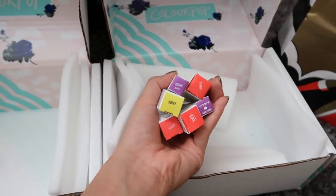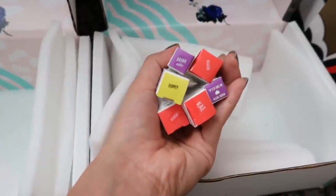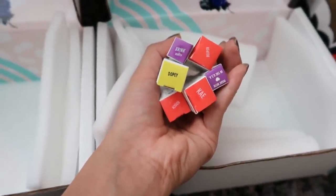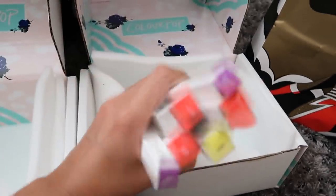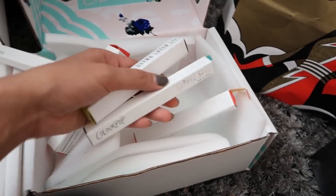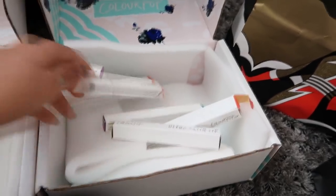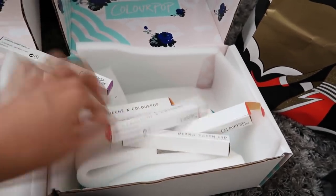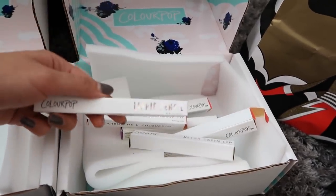Last items from Colourpop: I've got Dopey, Brink Matte, Kate, Beepa, and Bruch. This one is also Dopey — so I have Kate and two Dopey. To summarize: I have Ultra Matte Lip, Lippy Sticks, Ultra Satin, more Ultra Matte Lip, and a Lippy Pencil. There are so many — I couldn't open all of them because there's so many.